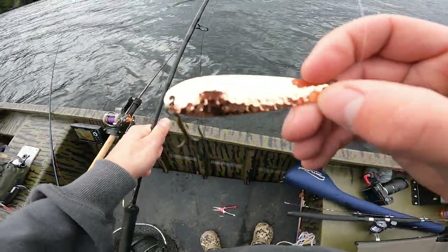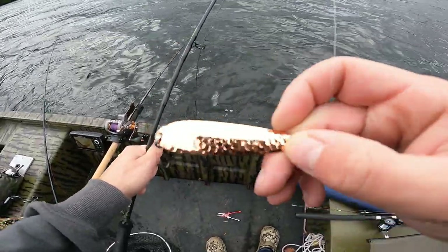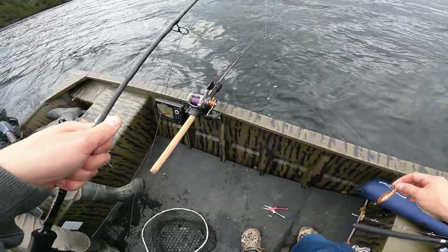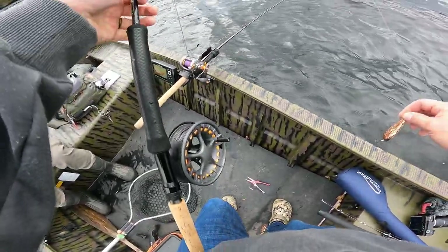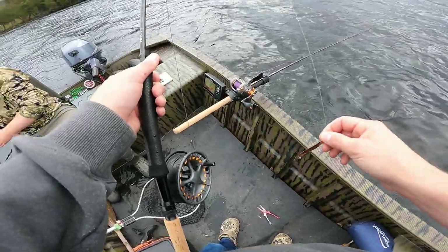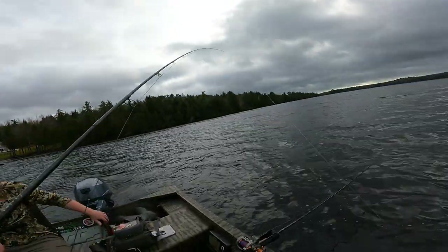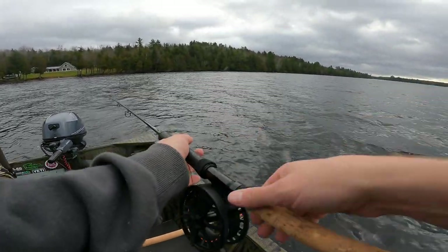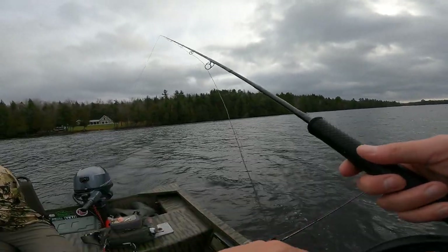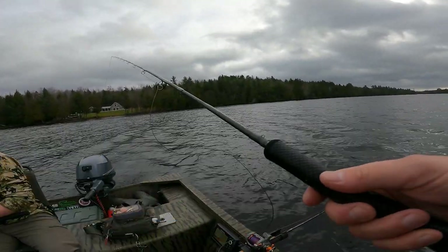Northeast Troller — we got the little bit bigger spoon here. I'll link them in the description below. Caught a couple of fish on them already, but going with the copper color since it's pretty overcast right now. Got the sinking fly line here on this rod; not going to put it too far back since we already snagged bottom a couple of times.